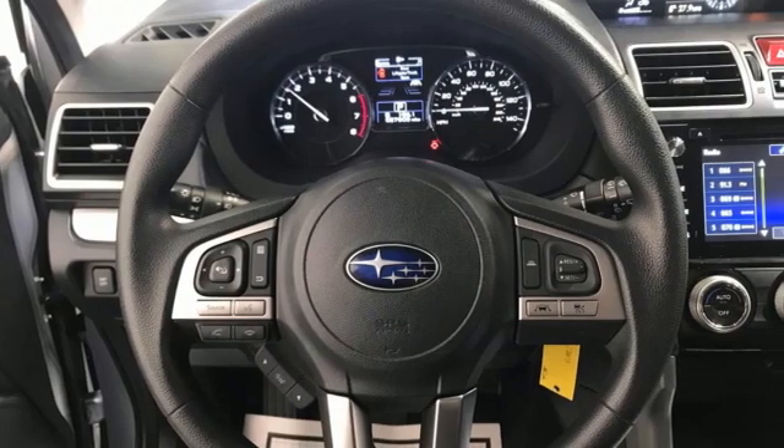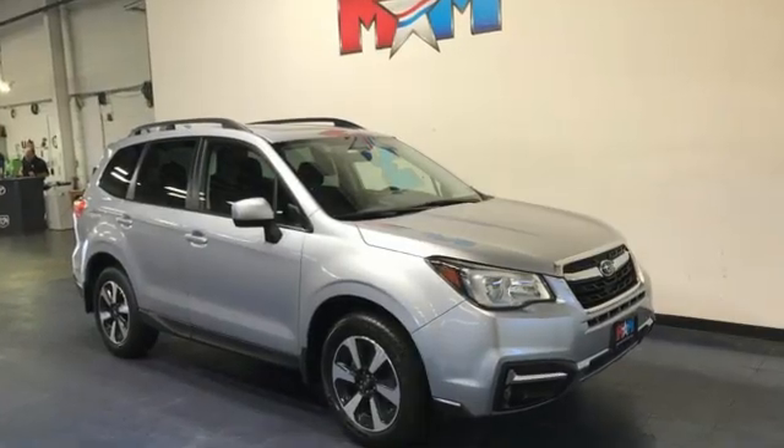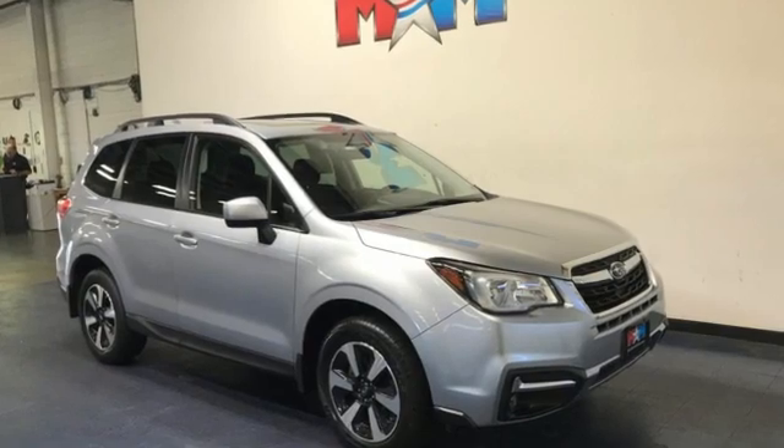And H4 engine. Vehicles that are easy to love, for a long time. Subaru — experience it for yourself today.